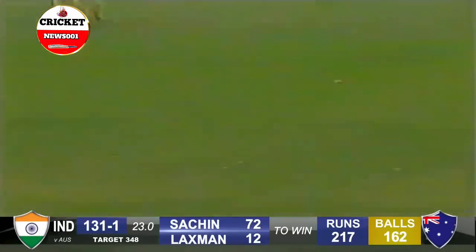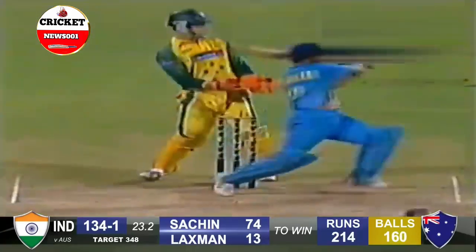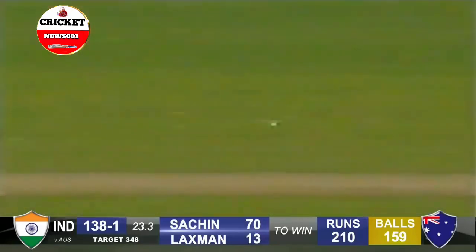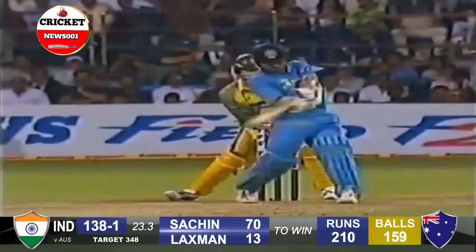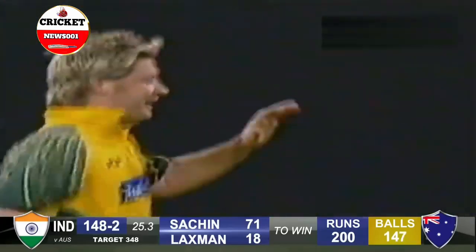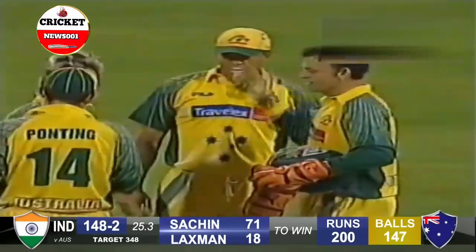Just that margin of error for Tendulkar to free his arms. Goes for the pull, makes good contact and the placement even better. It's always on the cards — take the spinner on. The argument is he's a part-timer and he's just a little too short. Tendulkar not going to miss out on this. He's gone! Laxman gone. Clark picks up a wicket — looks pretty ordinary but picks up important wickets. Michael Clark, and a big one in VVS Laxman.